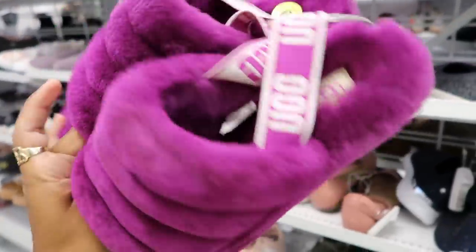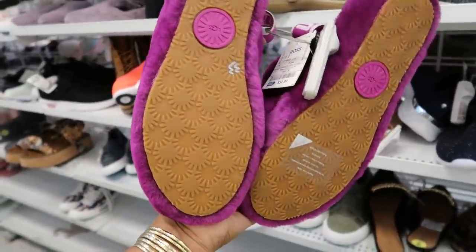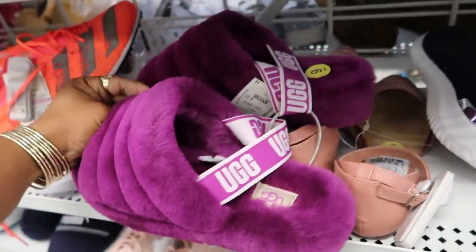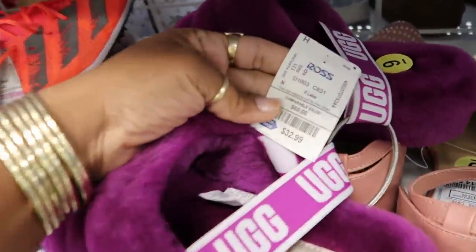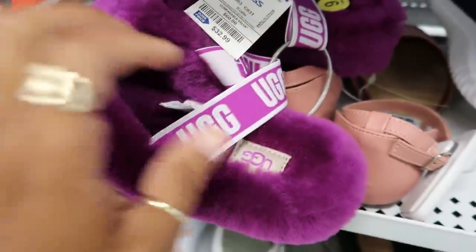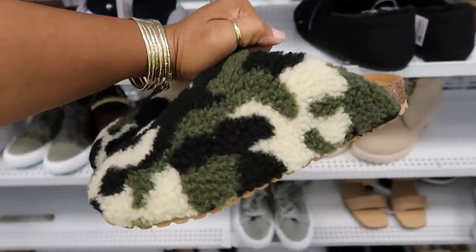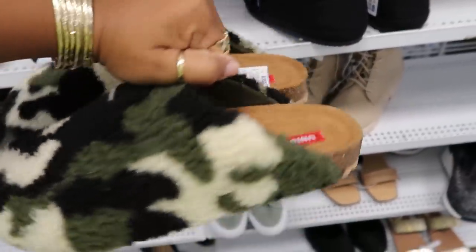You guys know I bought these, right? The purple UGGs! When these come out, they're really expensive — especially at Macy's or on the UGG website. To get these for $33 is great. Last year I got the black ones from Ross as well for about that price.